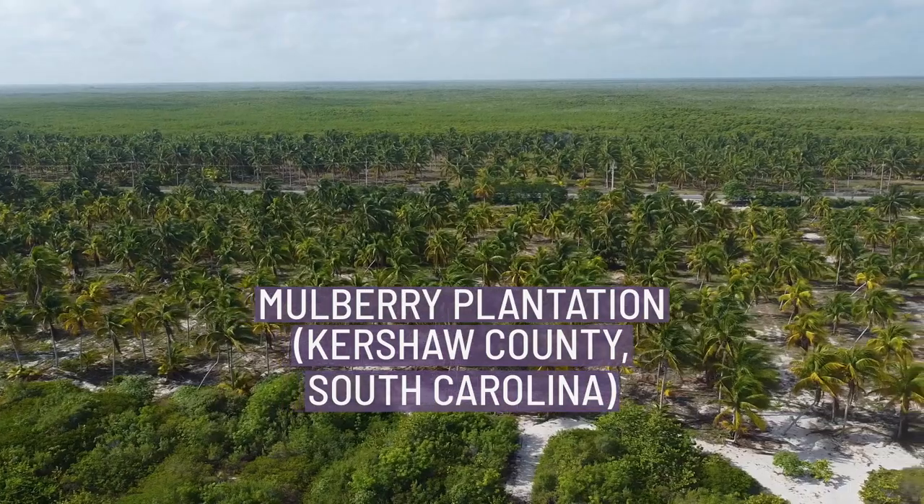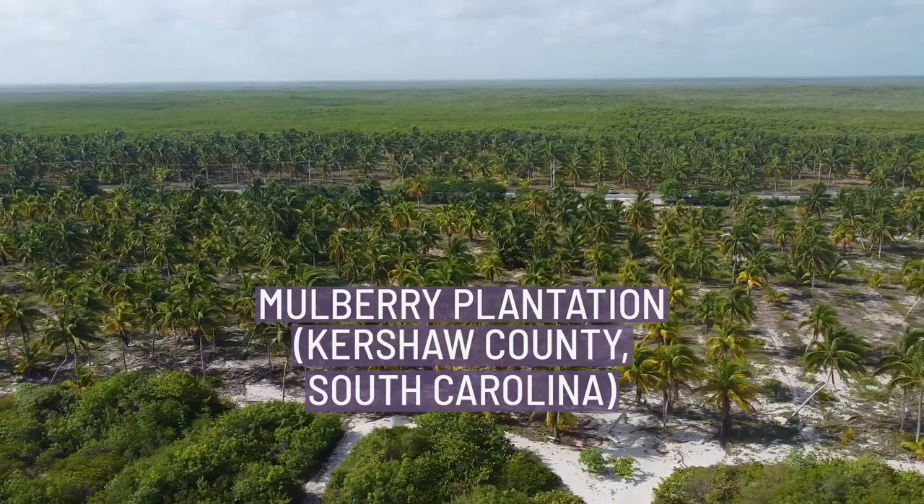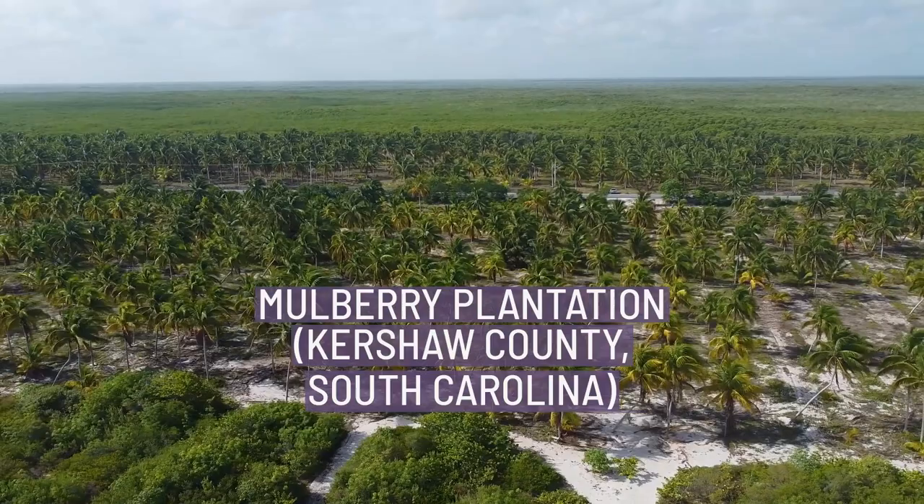Welcome aboard, fellow enthusiasts, as we embark on another incredible video. Welcome, everyone, to our latest video where we'll be exploring Mulberry Plantation, Kershaw County, South Carolina.